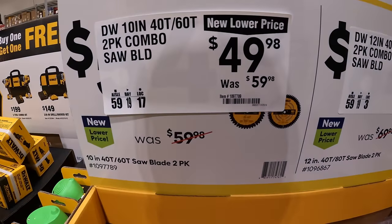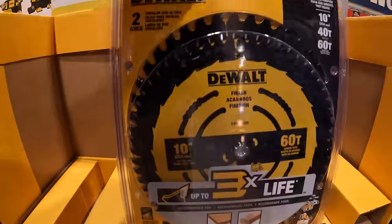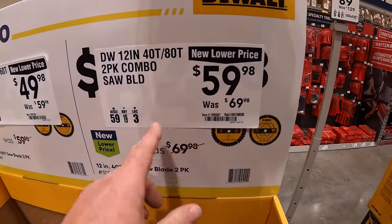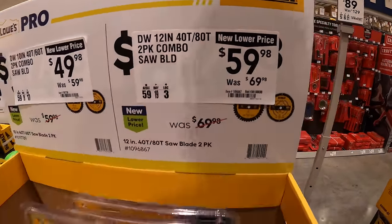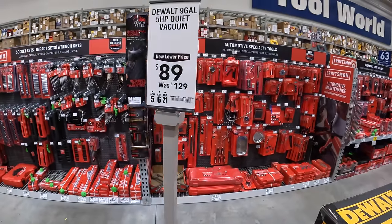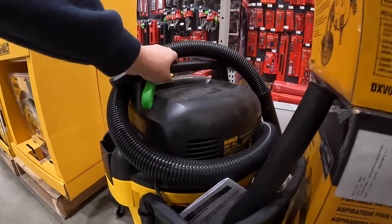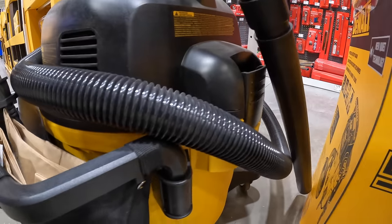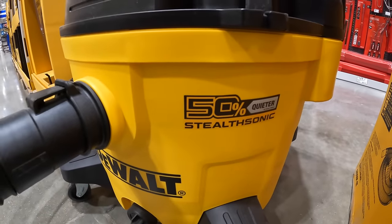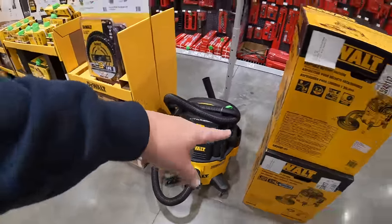$49.98 for their 10-inch 60-tooth and 40-tooth 2-pack of circular saw blades. And then $59.98, was $69.98, for their 2-pack of their 12-inch 40-tooth and 80-tooth saw blades. $89.98, was $129, for their 9-gallon 5-horsepower quiet vacuum by DeWalt. They actually have this on the floor — a nice looking vacuum. 50% quieter, Stealth Sonic. So that's going for 90 bucks if you guys are interested.